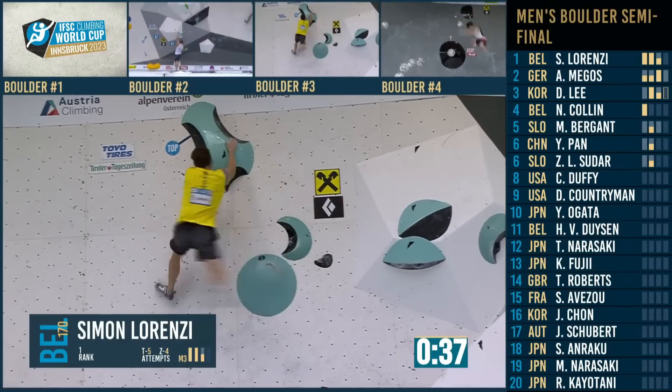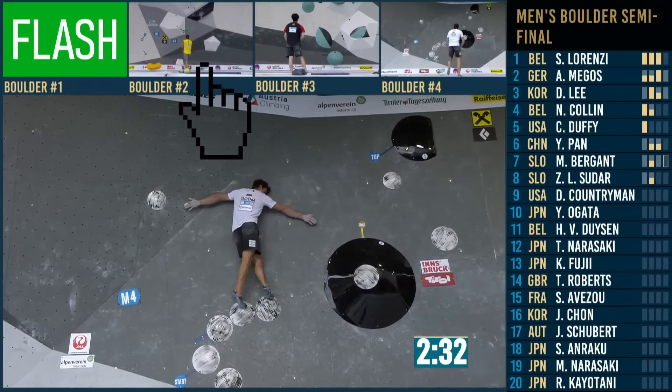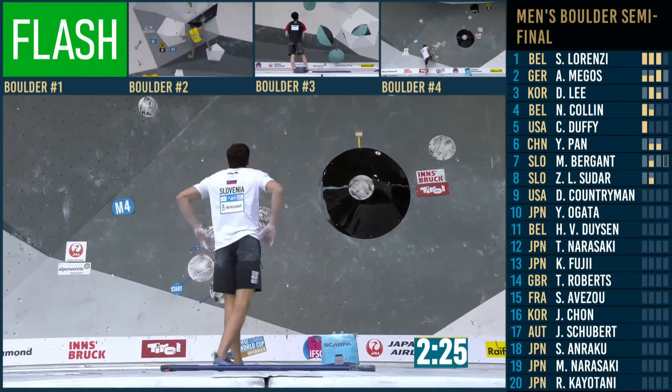Colin Duffy not coming on because of a technical incident involving a screw on boulder number three. So Martin needs to come onto that boulder. Look at this — a top! Simon gets it done the second time.